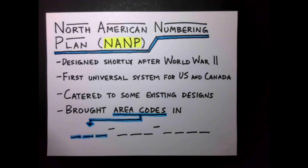The North American Numbering Plan, abbreviated NANP, was implemented in the wake of World War II. Prior to this, different areas of North America had all sorts of different conventions for how phone numbers worked, and a universal plan aimed to, among other things, make North American phone numbers less of a mess.